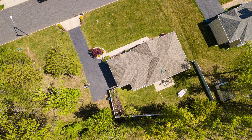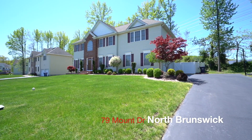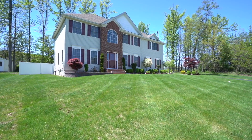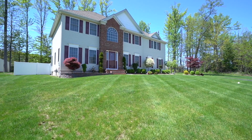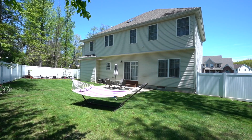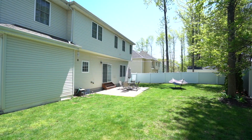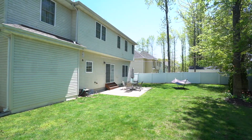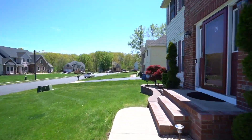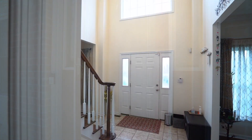Twin Brook Estates is an enclave of 25 custom homes within North Brunswick. This 79 Mount Drive is the Almofi model — a beautiful model with four bedrooms, three and a half baths, with a full finished basement. Centrally located for easy access to most of the major roadways within Central New Jersey, and also close to Rutgers University and not too far from Princeton.